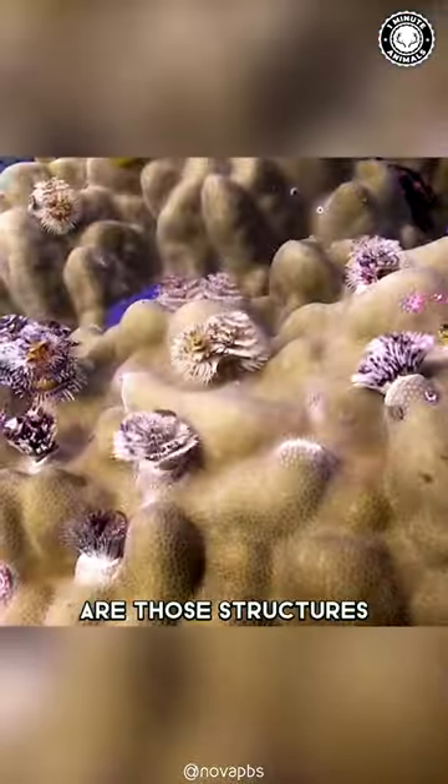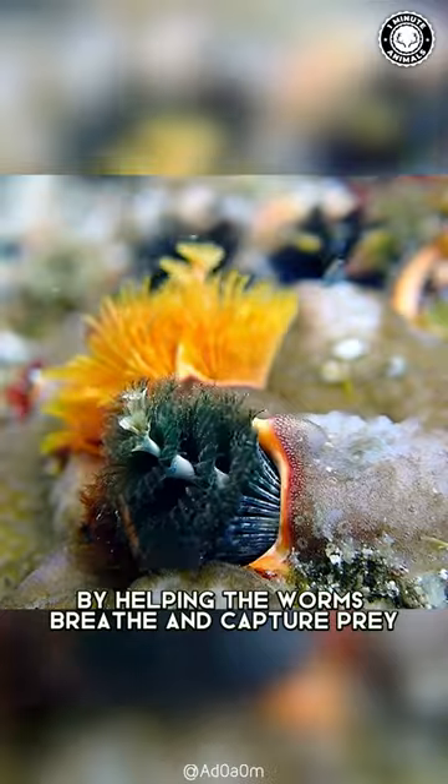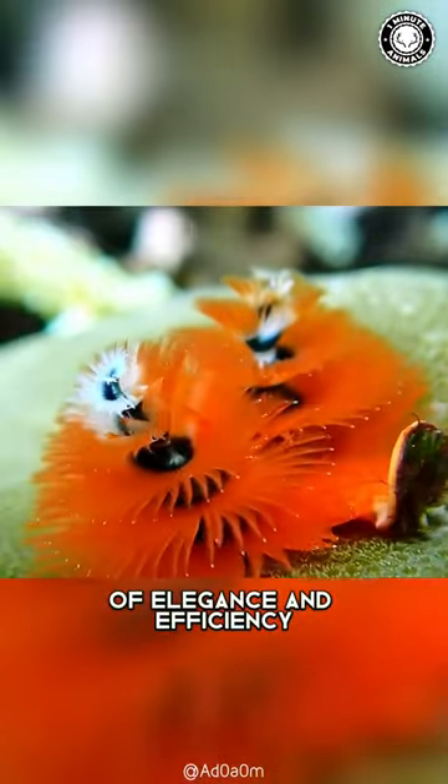What makes them truly fascinating are those structures that serve a dual purpose by helping the worms breathe and capture prey, creating an underwater dance of elegance and efficiency.